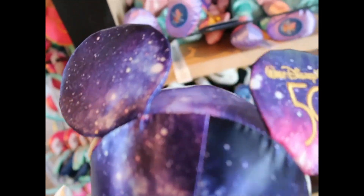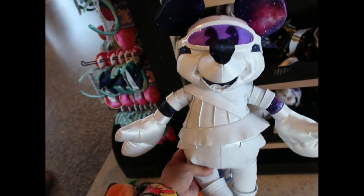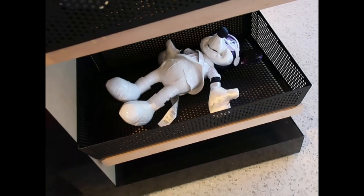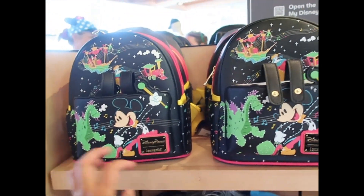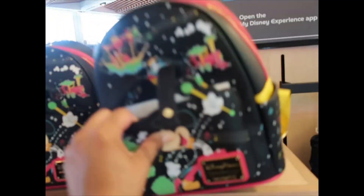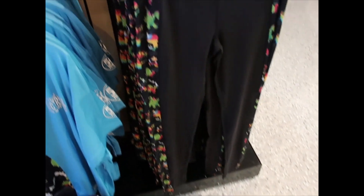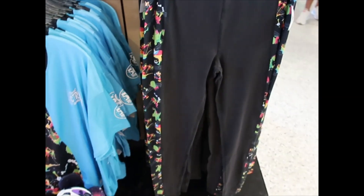I'm looking for a good shape for the electrical parade backpack — sometimes they're a little wonky, not centered. I also wanted to show you: now they have leggings! It's the first time I see the leggings, maybe you've seen them in other videos, but to me these are new. They are $39.99. I found a backpack and something new — a hoodie.